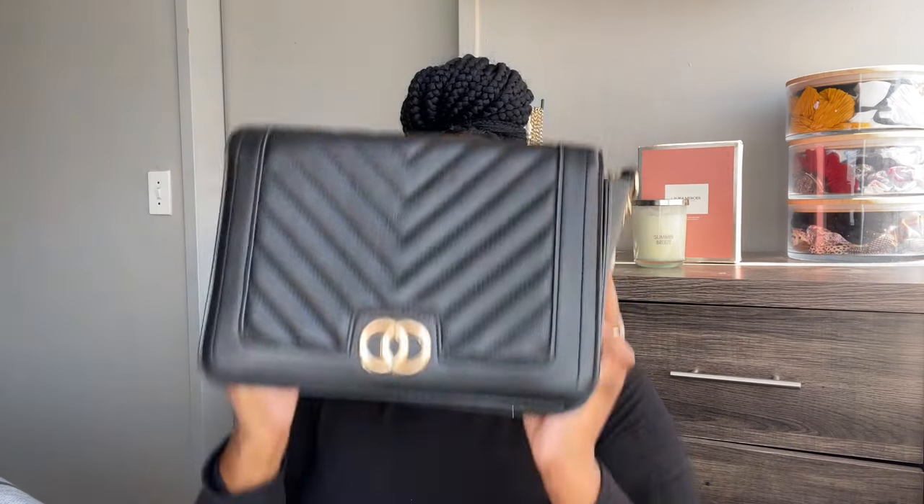Then I have another bag from Mr Price as well — this black bag. It's also kind of the same shape as the other one I just showed you. It just has one compartment and it has like a little pocket over there. It also has this chain so if you want to wear it across your body you can do that. I love this bag — this one is much bigger than the other one so I can carry more stuff.